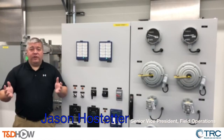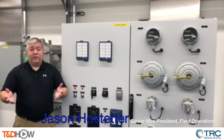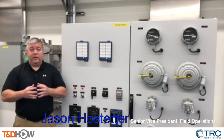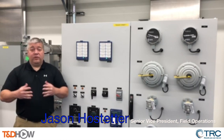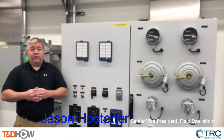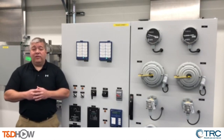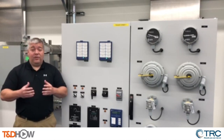Hi, my name is Jason Hoster, Senior Vice President of Field Operations here at TRC. Welcome once again to our Pennsylvania training facility. Today we're going to join one of our AC-DC commissioning classes, which is offered to both TRC employees and clients. This course teaches students processes and procedures to safely and efficiently commission AC and DC circuits, equipment, and systems.